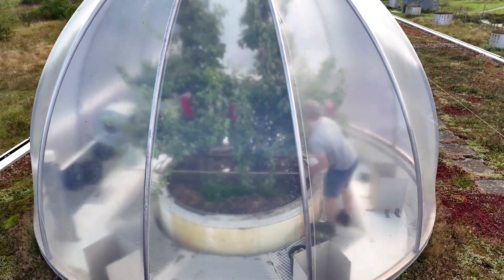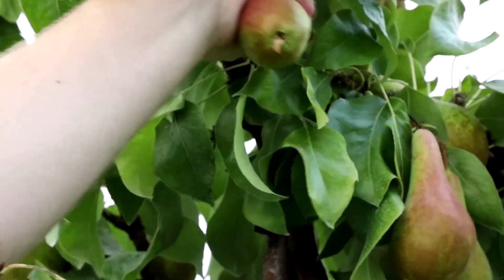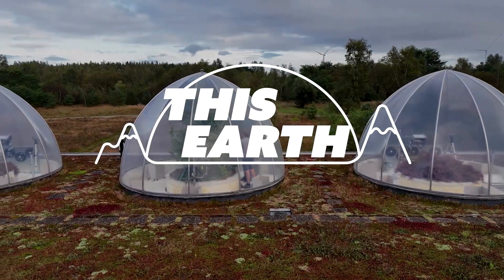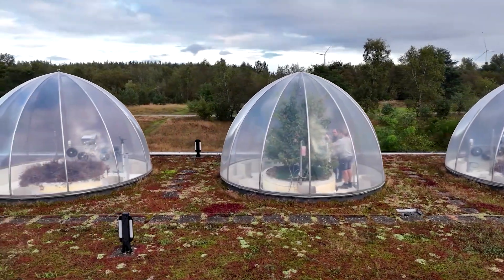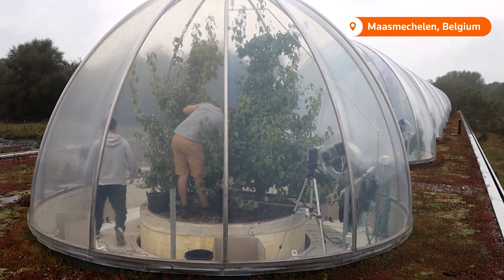A group of climate scientists in Belgium are currently exploring what the pears of the future might be like. In the Belgian province of Limburg, the country's pear growing heartland, an unusual orchard stands out.